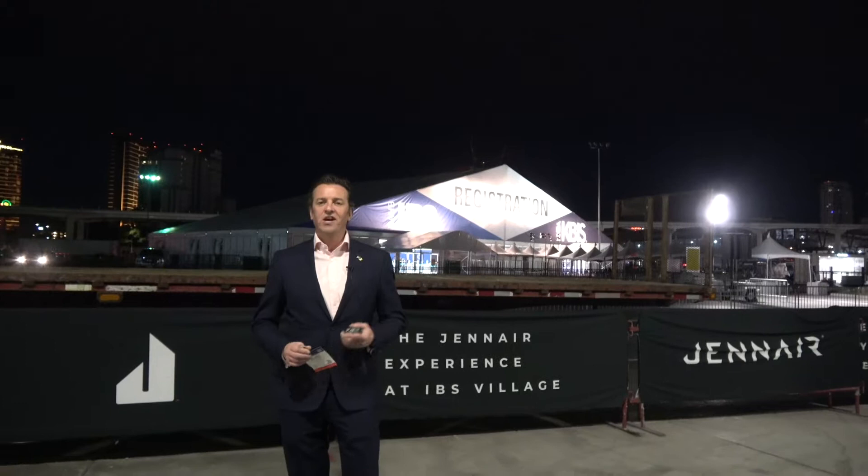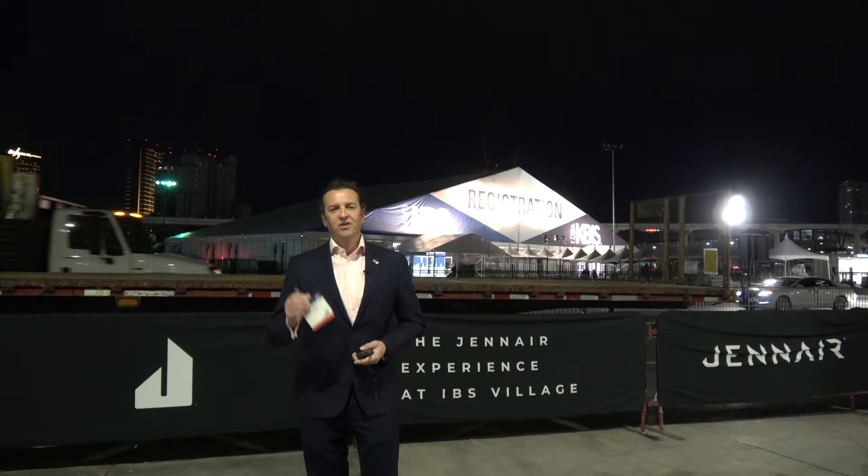So that's it — the end of the whistle-stop tour on the evening of KBIS and IBS at the Las Vegas Convention Centre 2020. See you in the morning.